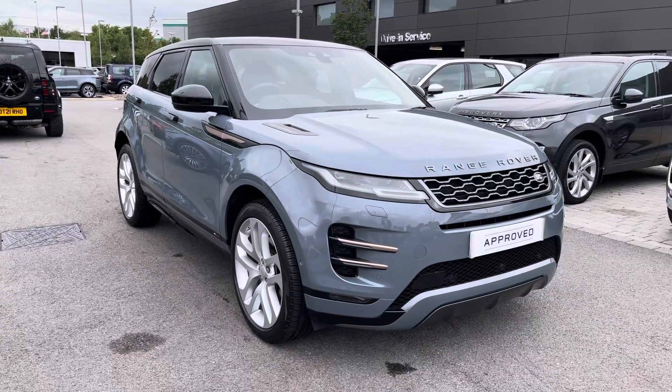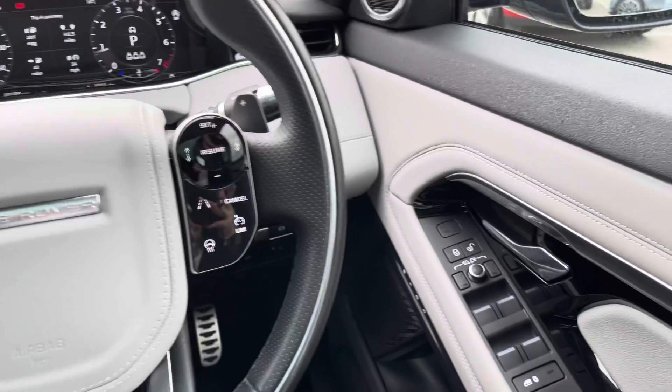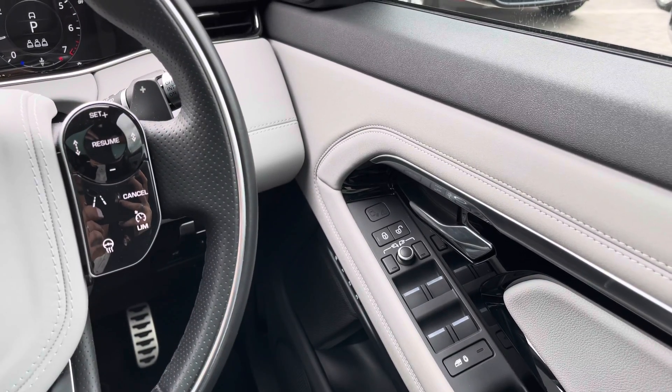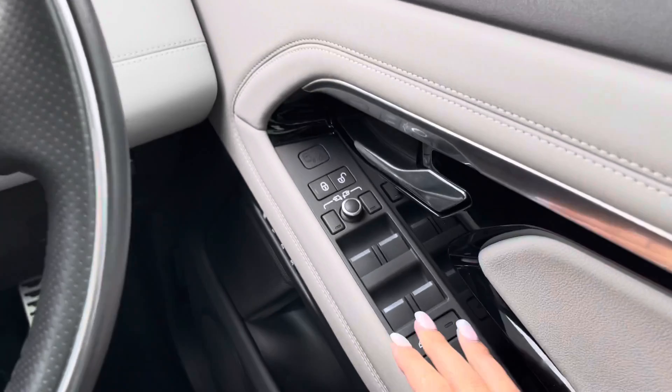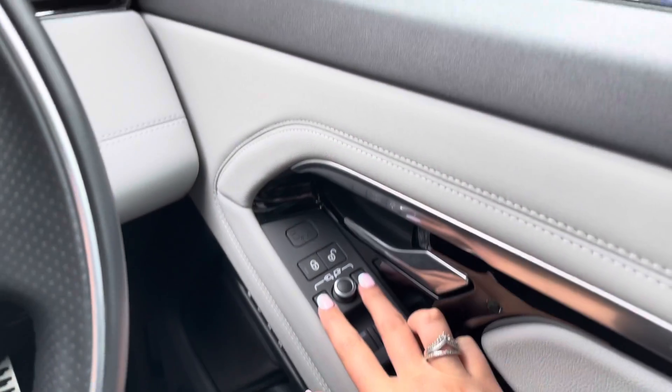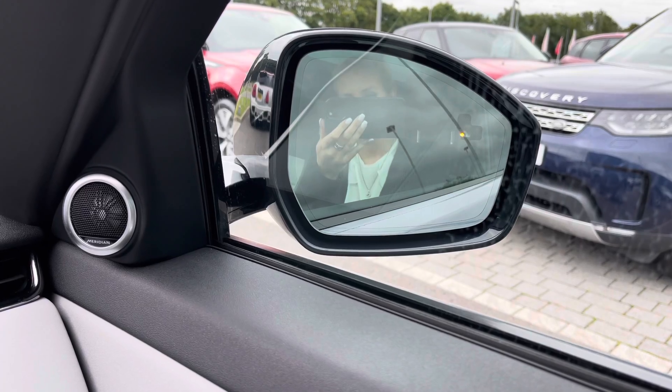So that's the end of the 360 tour. Now I'll show you inside the car. On your right you have memory seats, practical if there's several people driving the vehicle, and a Meridian sound system for better quality sound. Electric windows and electrically folding wing mirrors which is practical if you're in a tight space.